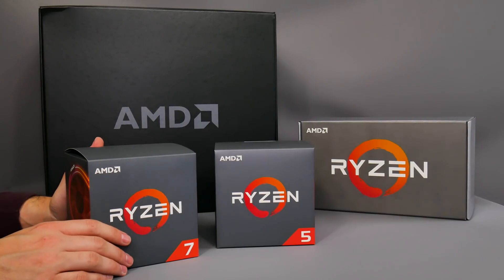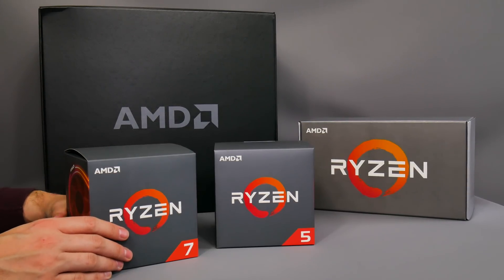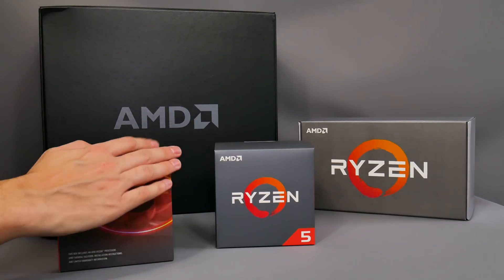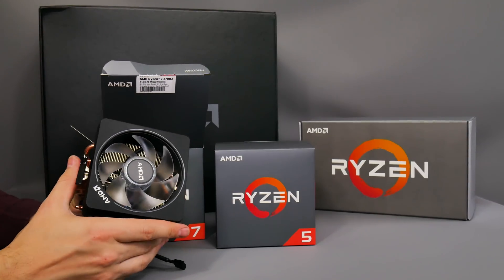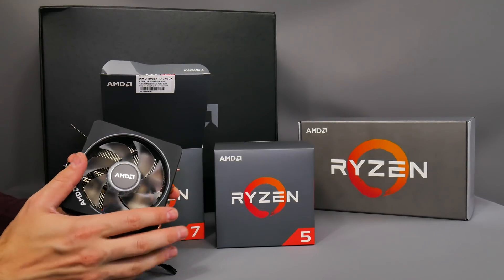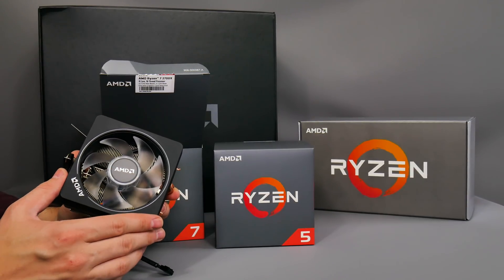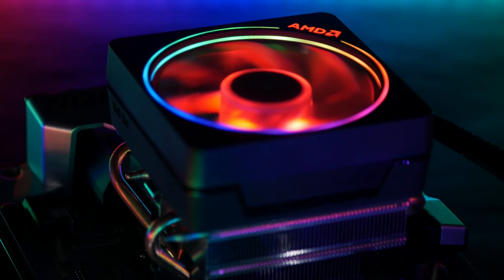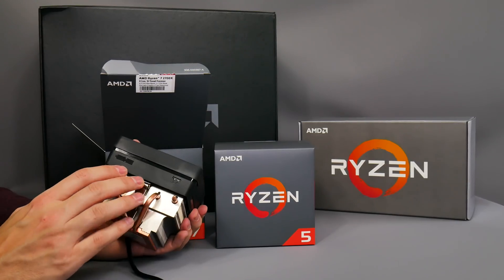We're back with two open CPU boxes. Starting with the 2700X — you'll notice a shiny new picture of a heatsink with lighting on the side. This is the new Wraith Prism cooler that comes with the 2700X. It's basically an RGB version of the other Wraith coolers, featuring a ring around the top that illuminates the frosted acrylic blades.